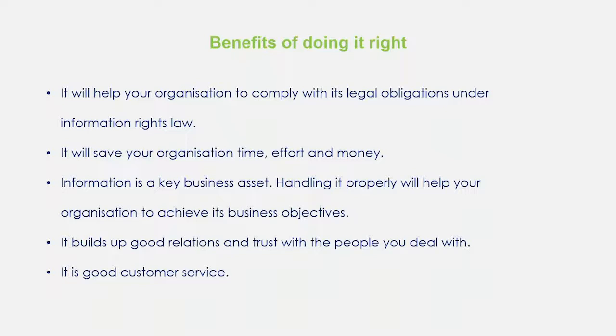Obviously it's going to help your organisation to comply with its legal obligations. It looks scary, but it's not as scary as it looks. It will actually save your organisation time and effort in the long run, because it basically allows you to manage all these things. Once you get your systems and processes in place it makes it very easy. One of the biggest benefits is it will build good relations with anybody that you deal with, and once they have confidence that you are dealing with their information in a secure fashion, your relationship is only ever going to flourish.